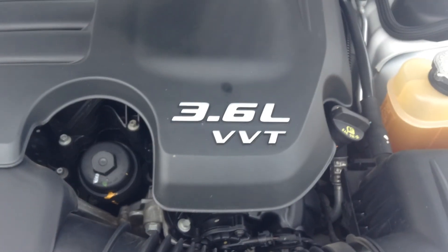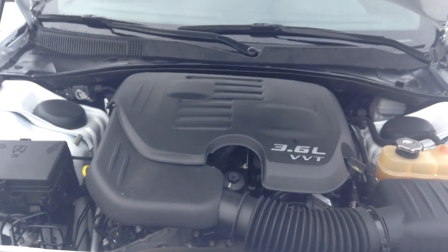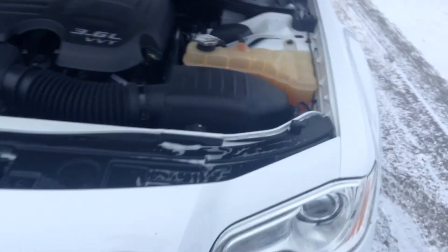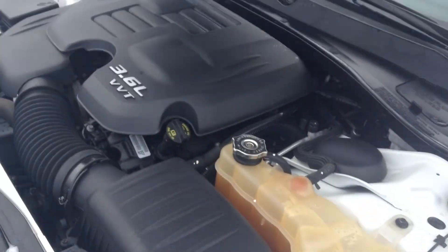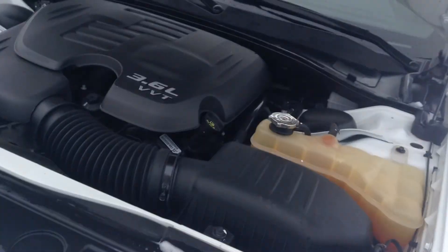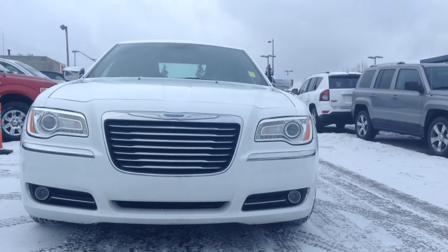Hi Carly, this is Bill Evans here at Londonderry Dodge. I just want to send you a nice video of this 2012 Chrysler 300. It's got the 3.6 engine, of course — Chrysler's newest engine. The vehicle itself is in excellent condition.